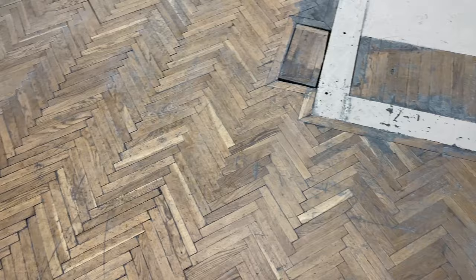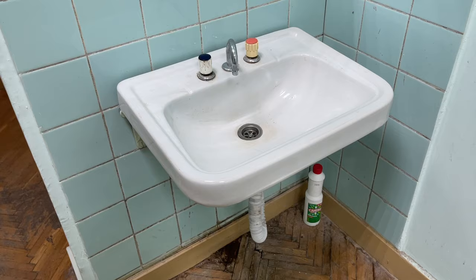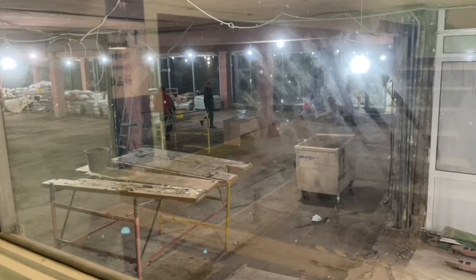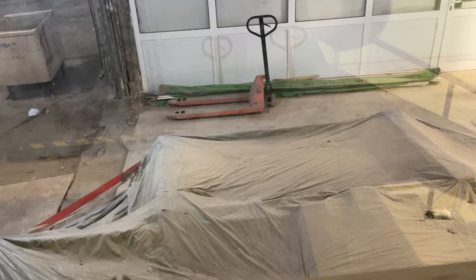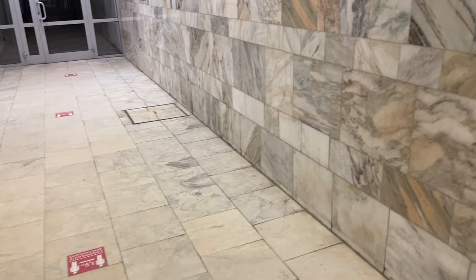Look at this Soviet-style wooden floor. And this sink is completely from the Soviet era. There are some people — renovation workers, I suppose — who finished their shift and are leaving. This is what's supposed to be the first level, the main entrance. You can see a lot of construction materials. Soon it's going to look very different and amazing. This is the average Soviet-style interior design: this kind of marble flooring and old tiles.